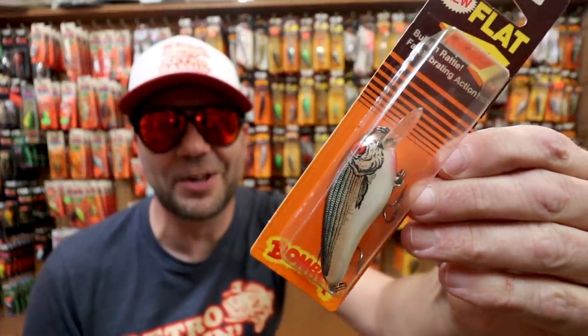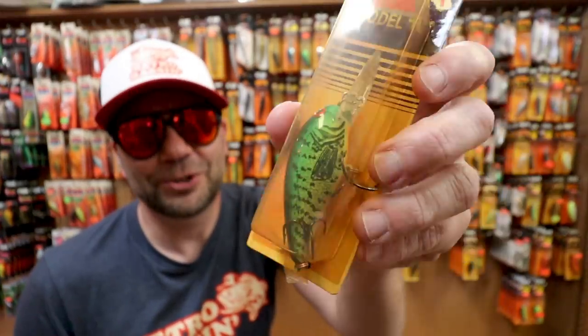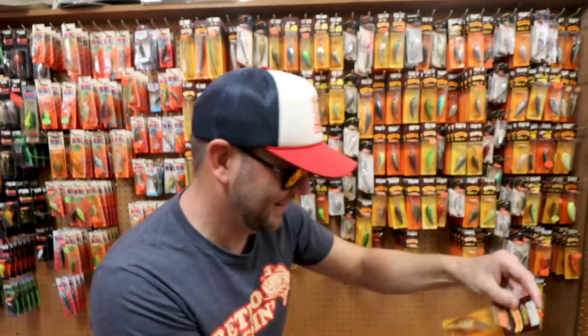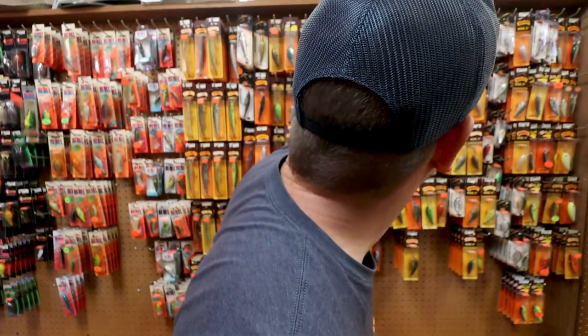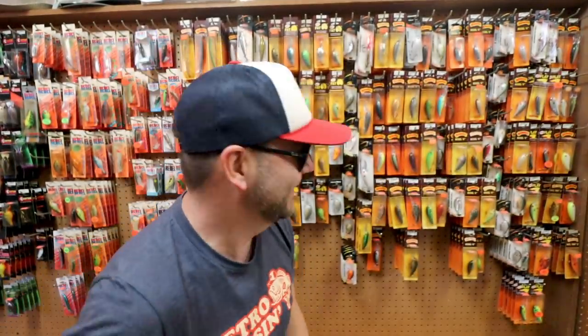There's a shallow Flat A — same profile with a shallow little lip on it. Some nice discontinued colors of the classic Bomber A — I don't know if that's called Chartreuse Crappie, might be. There's a discontinued color — I don't even know what that's called. Another Model A in a chartreuse silver pattern. Prices on these, by the way — under five bucks. Nuts.